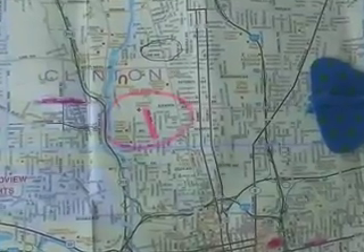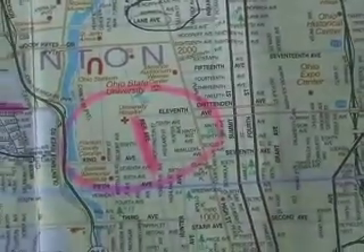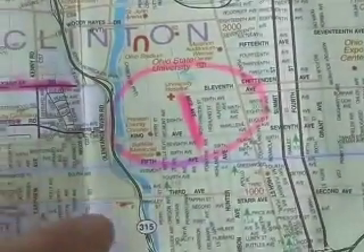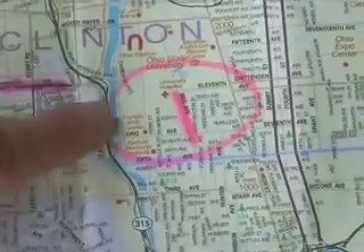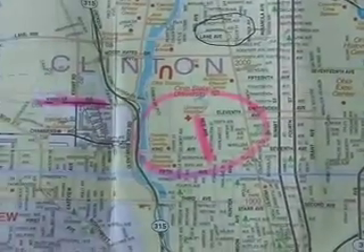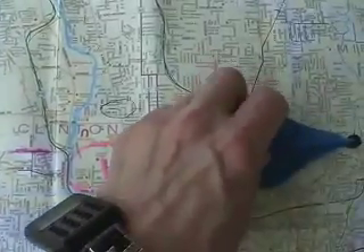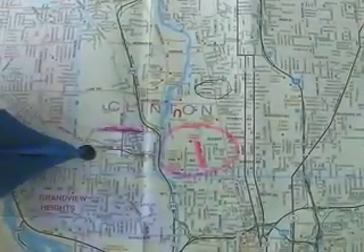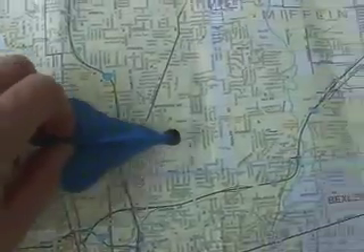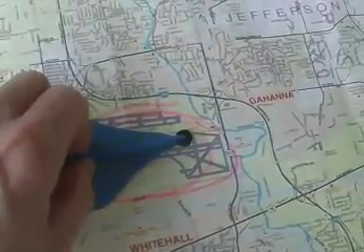Here's where the sighting took place. It was on the Ohio State University campus. Here's Neil Avenue. Here's the Olentangy River. If you go from the sighting location right along the glide slope where the aircraft come in and go over to Port Columbus.